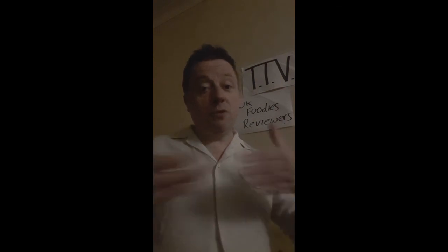And remember — tuck in! I always do when I'm in bed, always tuck myself in. Anyway, thanks for watching. We'll see you in a moment for the next one.